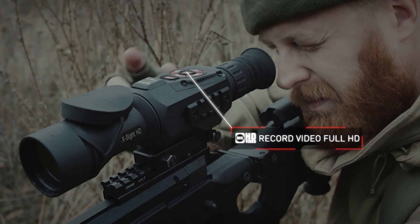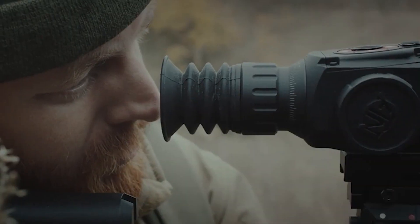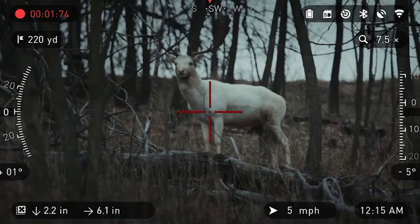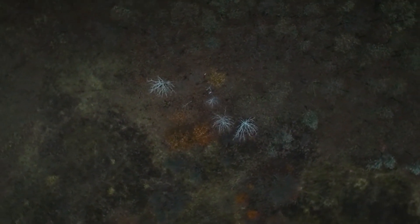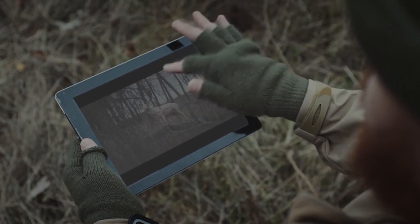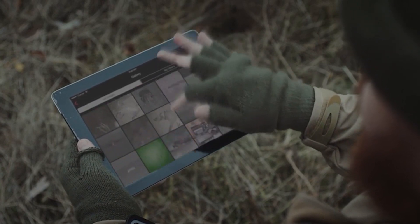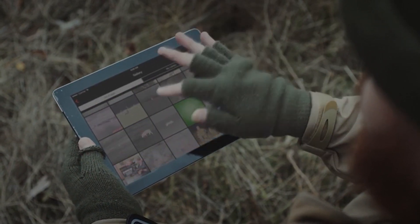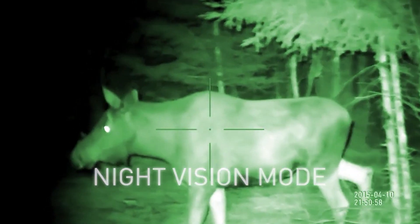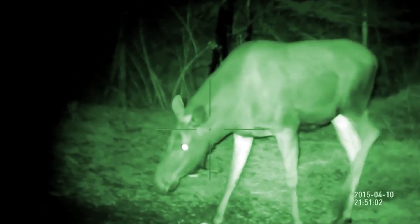Whether you're using the 3-14x model or the 5-20x model, you have two different choices for magnification depending on how much magnification you like and what your typical target is. The X-Sight 2 has an objective focus up front, which allows you to adjust that image focus until you get a crisp picture. There's a diopter focus in the back to adjust the reticle crispness. All of your main controls are still on top, and you can cycle through the menu using them, or link to your smartphone for easier navigation.